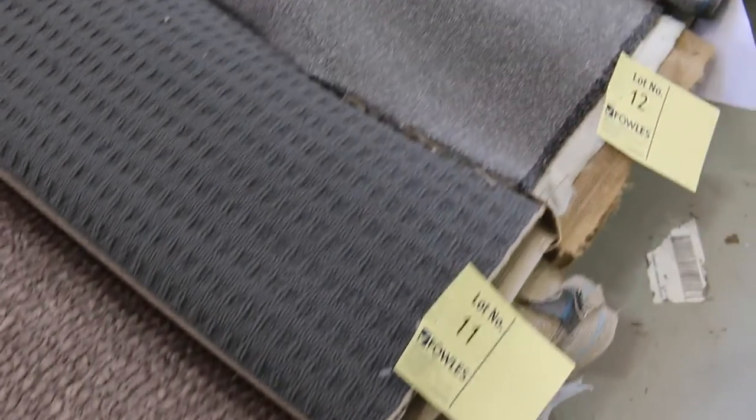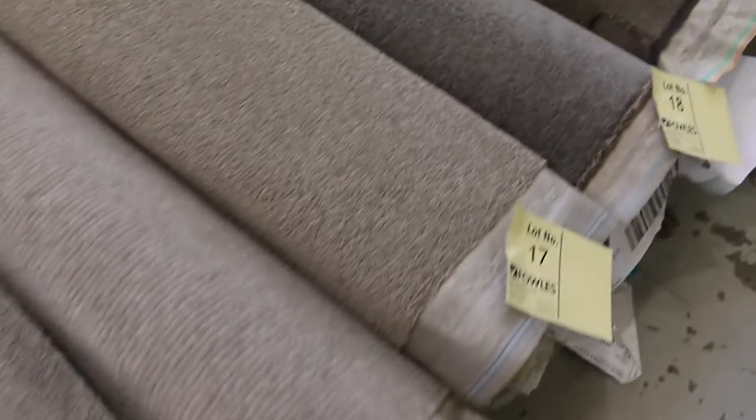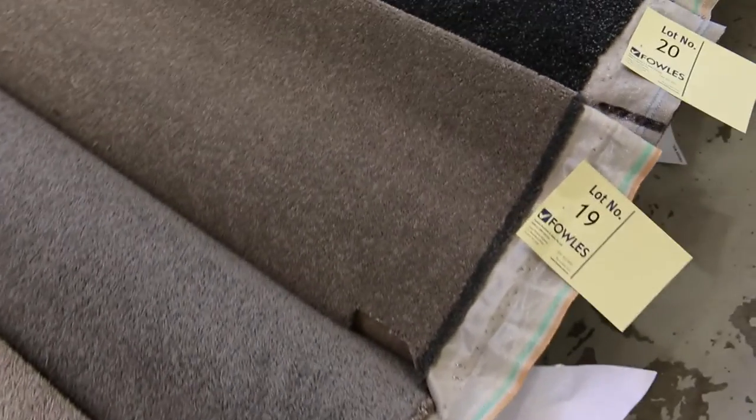Most of these rolls will vary anywhere between 5 and 10 broadloom metres. A broadloom metre is a metre by the width of the roll, which is all 3.66 metres across. So all between 5 and 10.